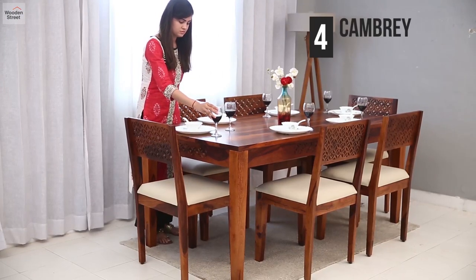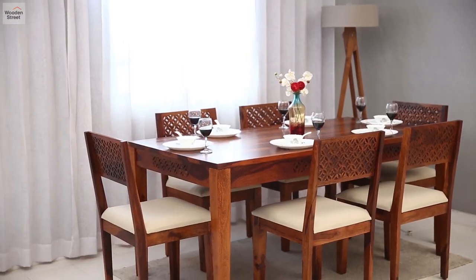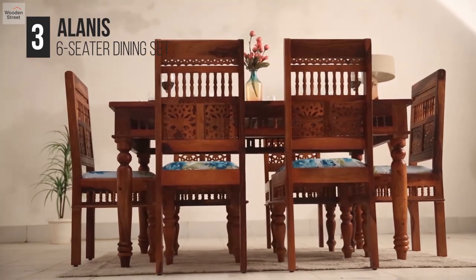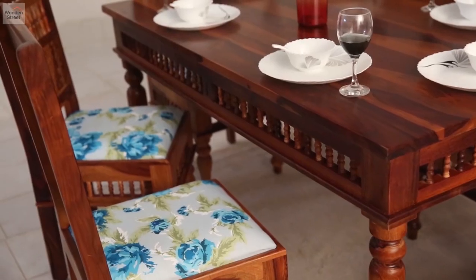Number 4 is the Cambry dining set, traditionally designed with floral carvings on the backrests of the chairs and the skirts of the table. Number 3 is the Alanis dining set, an intricately carved set with beautiful patterns rooted in a traditional theme.